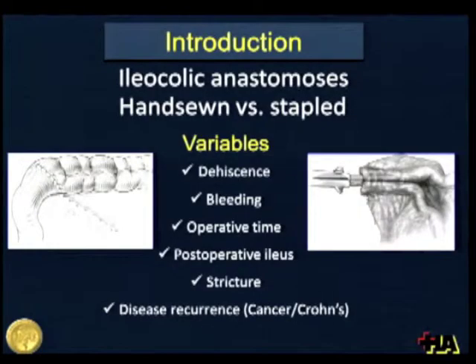Since the early introduction of the stapling devices in gastrointestinal surgery, controversy raised about some issues, specifically talking about ileocolic anastomosis following right colectomies. The controversy is about the dehiscence rate, bleeding, operative time, postoperative ileus, stricture, and in the case of cancer and Crohn's disease, the rate of disease recurrence.